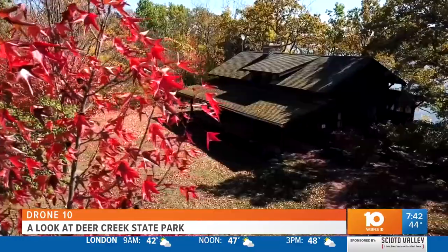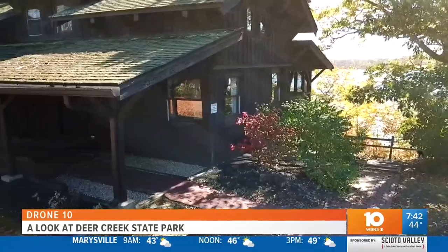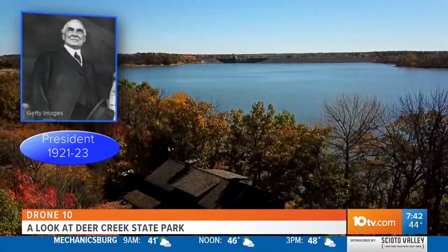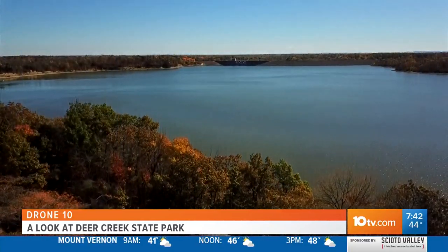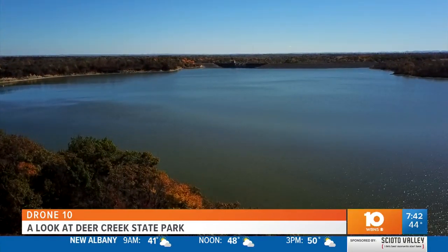Harding Cabin is located right across the lake. It sleeps nine comfortably and has been slightly renovated to bring it up to more modern on the inside. When President Harding was in office, his cabinet members would hold meetings there, and it's said that he visited it. It's a very nice three-bedroom, one-bath with a private dock down to the water.